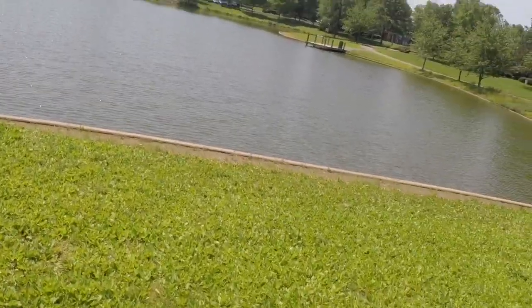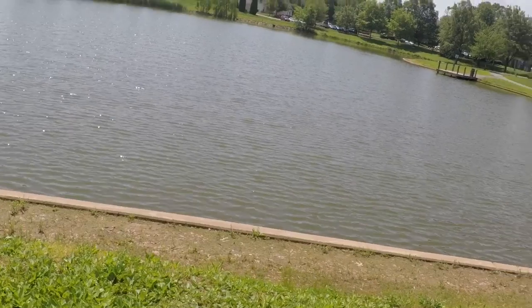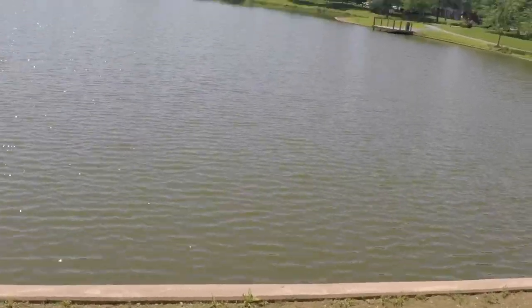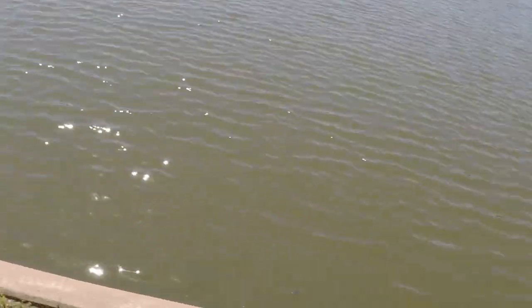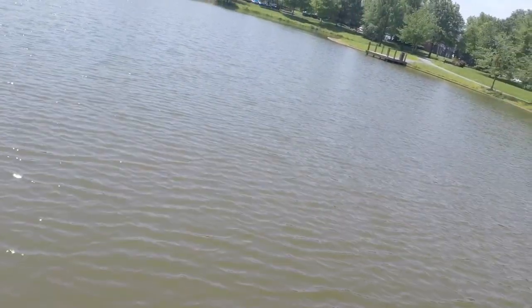Hi guys, EDRC here. Quick vid with the mini with the Black Marlin MX. Now I got a LiPo battery I'm going to try out with it. So right now I'm going to do a quick run with just the stock battery that comes with it. Then I'll switch it up and put a LiPo in just to see the difference in speed.